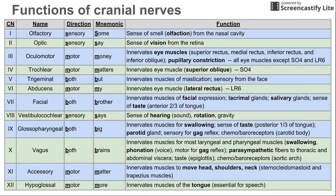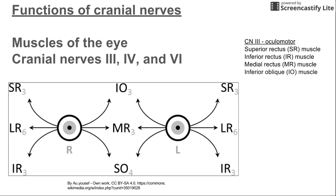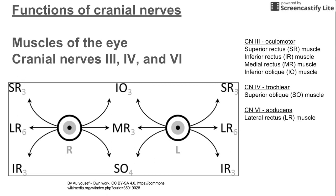The next slide breaks down the eye muscles and the corresponding directions they move the eyes. Both eyes are shown, and acronyms SR, LR, IR, IO, SO correspond to muscles that move the eye in those directions. The subscript next to each muscle indicates the cranial nerve that controls it. Cranial nerve 3 innervates the superior rectus, inferior rectus, medial rectus, and inferior oblique. Cranial nerve 4, the trochlear nerve, innervates the superior oblique, and cranial nerve 6 innervates the lateral rectus. So just remember SO4 and LR6, and you'll know that all remaining eye muscles are innervated by cranial nerve 3.